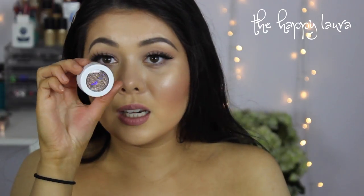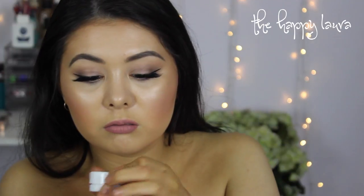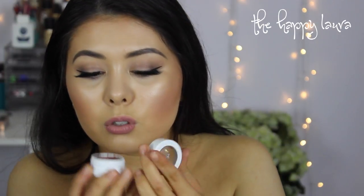I got two super shock eyeshadow singles. One of them's broken, which is great. The non-broken one is called Millionaire — that's Millionaire, it looks gorgeous. And the one that's broken is in the shade Weenie. This makes me so sad. I have had one break on me in the past, so maybe I'll film a video on how I fix them. Maybe.